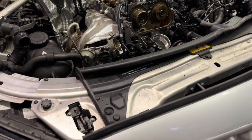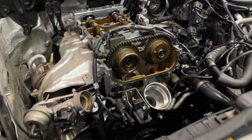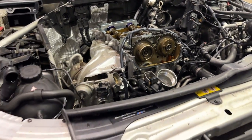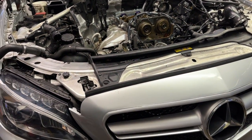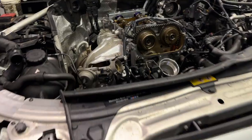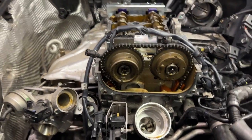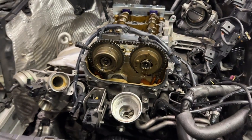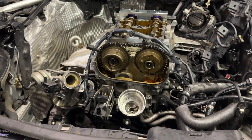This is Car Haven Romero doing a timing chain job on a beautiful 2015 C300 with a 274 engine. The issue typically happens at about 90,000 miles or so — the sprockets go bad. You'll have the check engine light on and timing chain codes set on the computer.